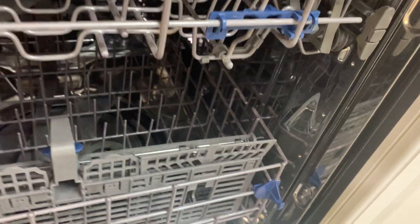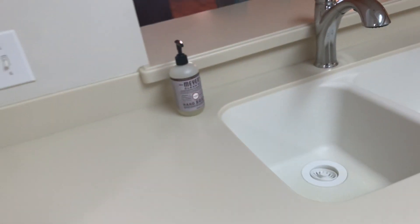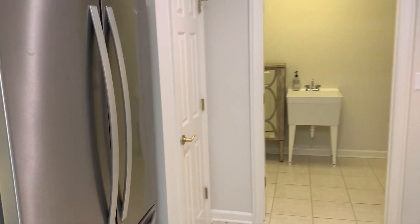Stainless steel appliances. This dishwasher actually has the stainless steel insert inside — it's not too big of a deal since dishwashers aren't too expensive, but it's typically a little bit nicer of a dishwasher when it has a stainless steel interior. That's a nice feature.